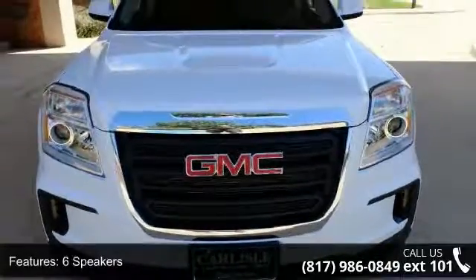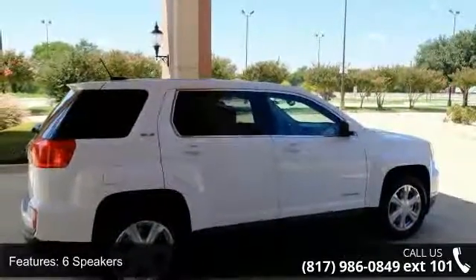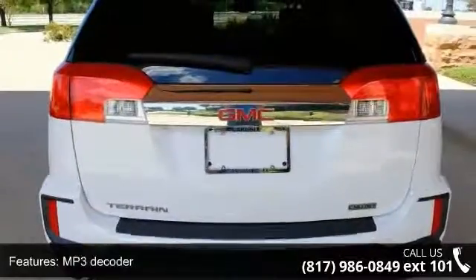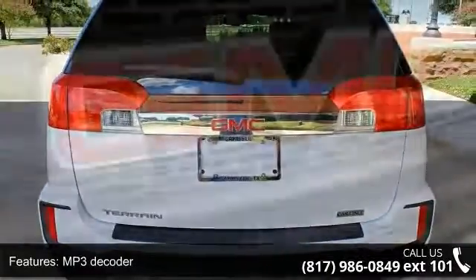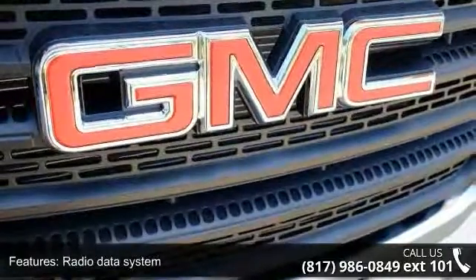Some of the top features included with this vehicle are six speakers, six-speaker audio system, MP3 decoder, radio data system, Sirius XM satellite radio, air conditioning, rear window defroster, and single zone manual front climate control.